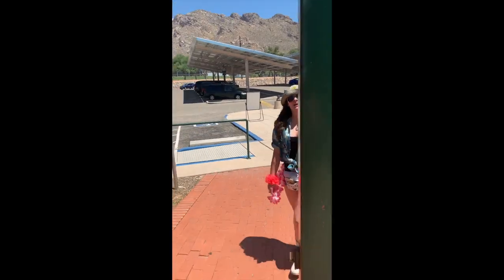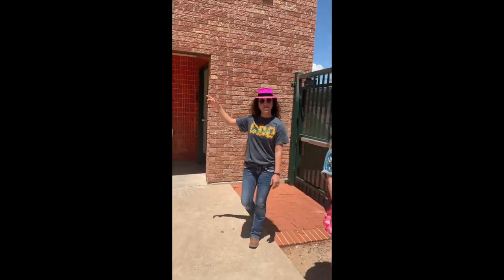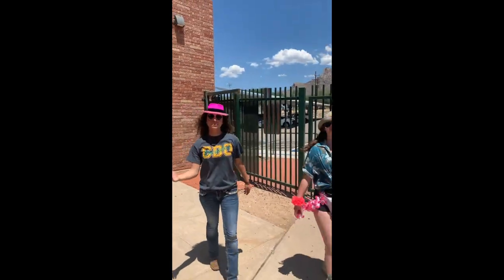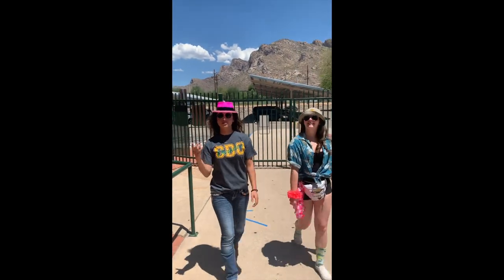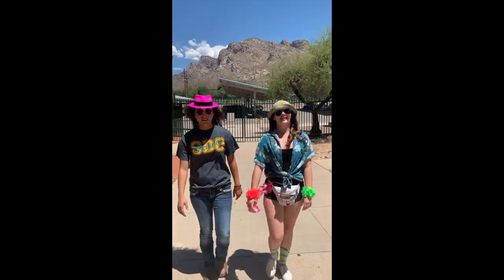So this is where you enter when you first get to CDO. Off to the right is gonna be our bookstore — that's where you make payments, pick up any class books, and it's also our lost and found, so if you ever lose anything you know where to go. And to our left is the CDO library. Let's go take a closer look.